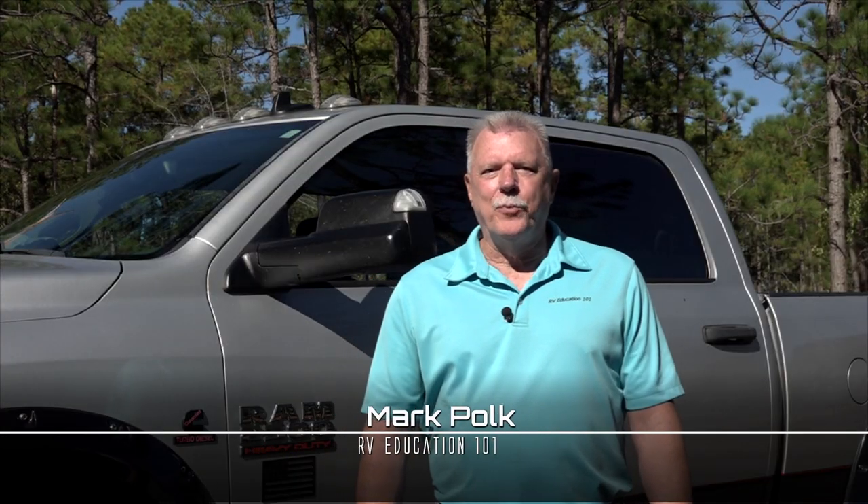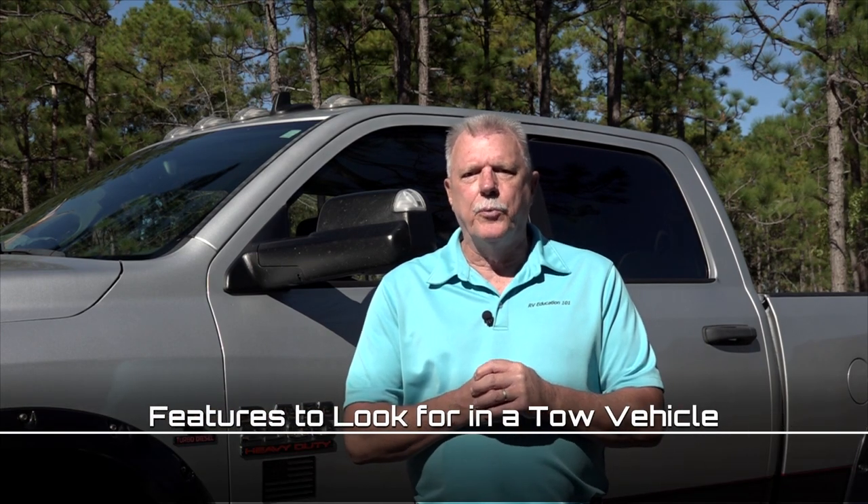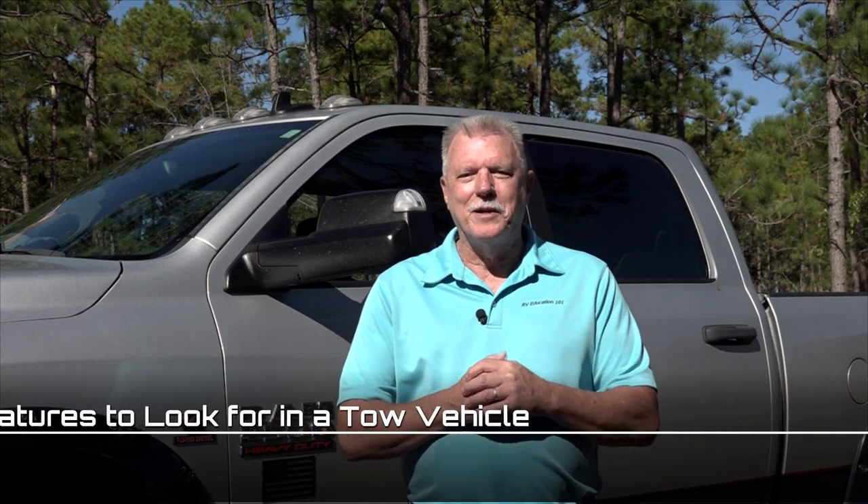Hi, I'm Mark Polk with RV Education 101. Today I want to talk about some key features to look for in a tow vehicle. When your business requires towing heavy trailers on a regular basis, you look for a truck like my Ram 2500 with the 6.7 liter Cummins turbo diesel engine. But if you only tow your trailer a couple weeks out of the year, you want a tow vehicle that's a good daily driver too. Regardless of what you tow or how often you tow, here are some features to look for when you go shopping for a new tow vehicle.